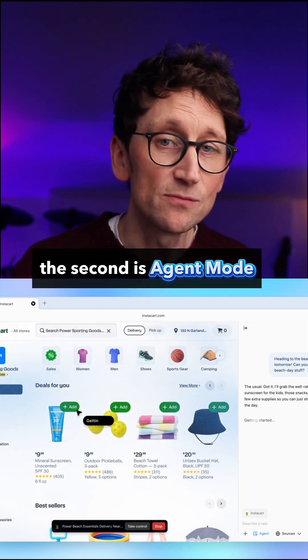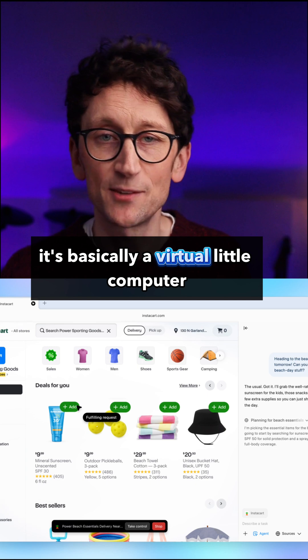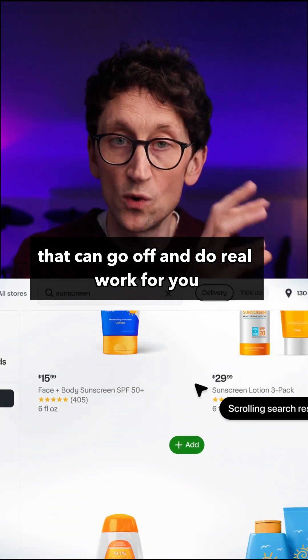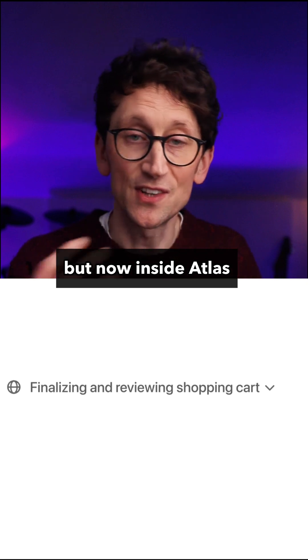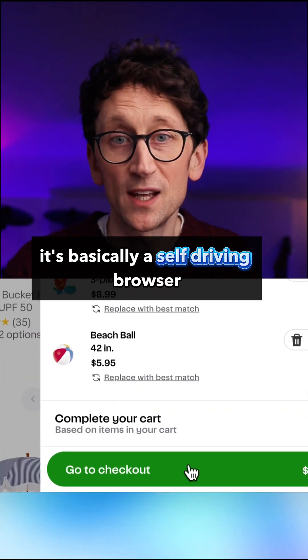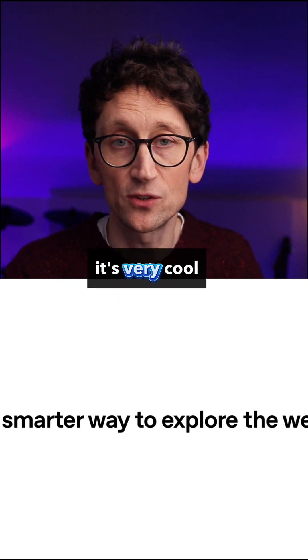The second is agent mode. If you haven't tried it in ChatGPT yet, it's basically a virtual little computer that can go off and do real work for you. But now inside Atlas, it can actually do all those things there on the web and you can see it working. It's basically a self-driving browser — it's very cool.